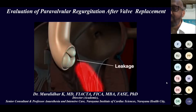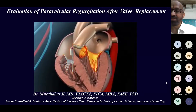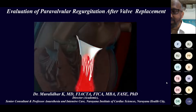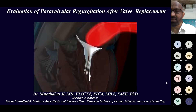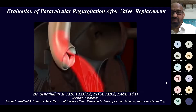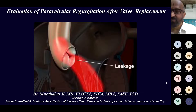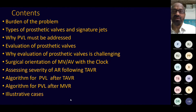Valvular heart disease remains prevalent all over the world. Despite advancements in valve repair techniques, valve replacement is still common in adult patients. Although physical examination can alert the clinician to prosthetic valve dysfunction, imaging techniques with knowledge of hemodynamic assessment are needed to evaluate prosthetic valve function. Intraoperatively, echocardiography with Doppler is currently the method of choice for assessment of prosthetic valves.